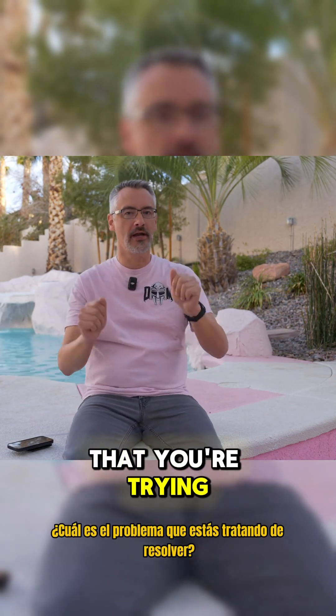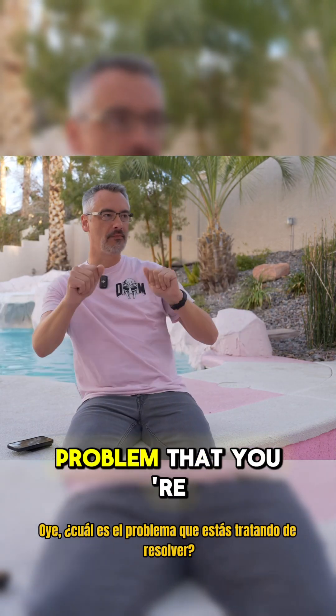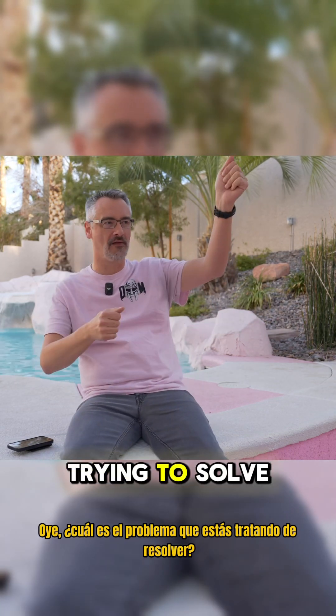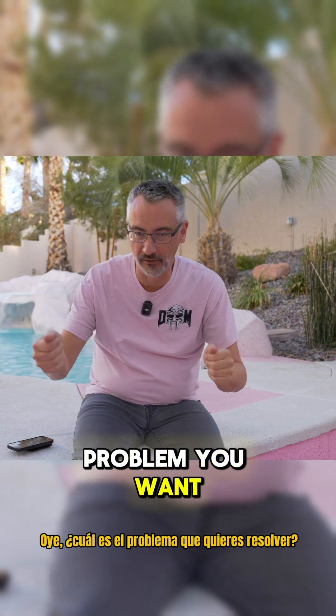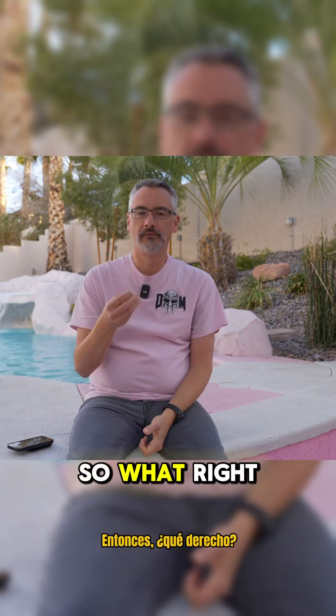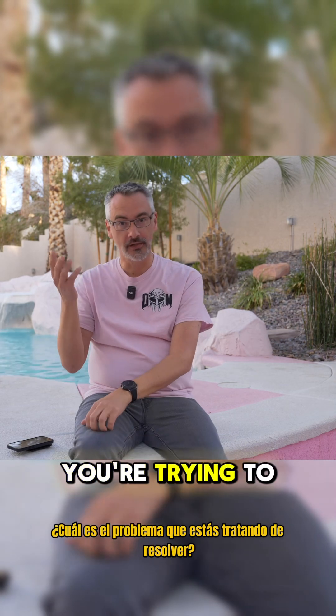What's the problem that you're trying to solve? What's the problem that you're trying to solve? What's the problem you want to solve? We'll see if that catches on. What's the problem you're trying to solve?